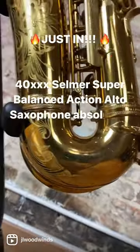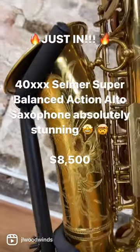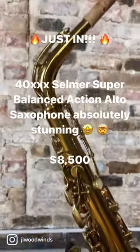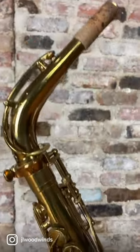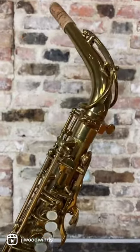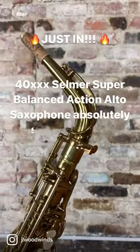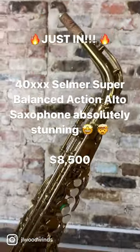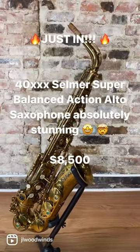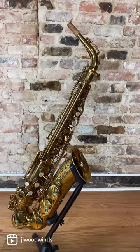This is a pretty special little horn, and I know a lot of alto players out there would be looking for something like this. Check out this neck too — no neck pull-down of any kind, just completely original and undamaged, which is really hard to find in a horn of this vintage. It's just a nice, beautiful instrument, and it's going to be up on the website for sale at $8,500.